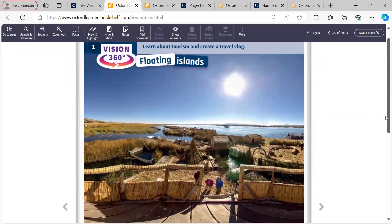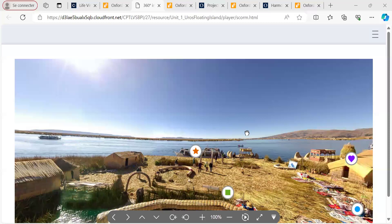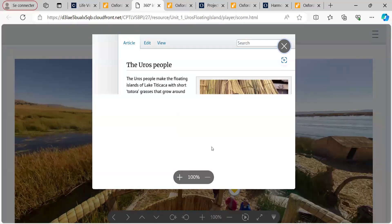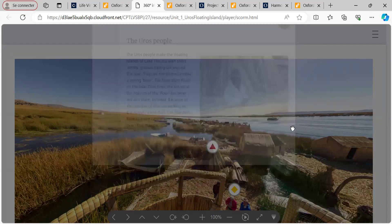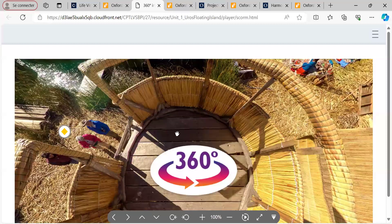You'll find a lot of the strategy and things can be applied to any exam. Life Vision also has these 360 videos where you can sort of get inside the video. There's quite a bit of discussion you can have and activities you can go around. So let's click on the video. It's a 360 video image, so you can sort of move around with it and play with it — just a nice way of making an image a little bit more interactive.